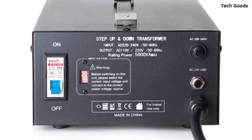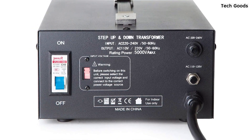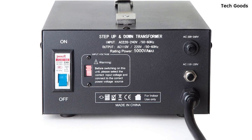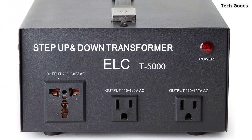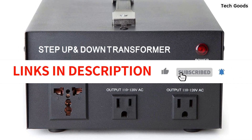It is also not recommended for high-wattage heat-producing items like coffee makers, espresso machines, toasters, and welding equipment. However, if used within its specified limits, this converter is a reliable and effective solution for those who need to convert voltage for their electronics. With a 3-year warranty, you can be sure you're getting a quality product.